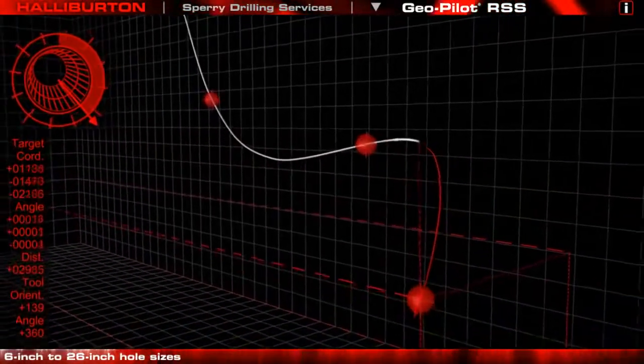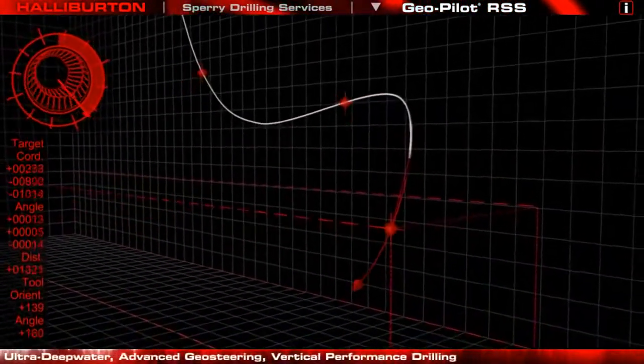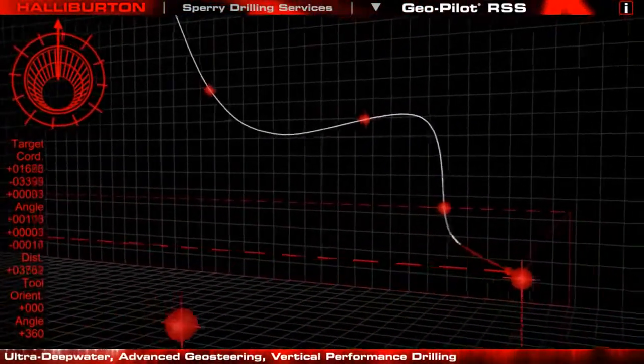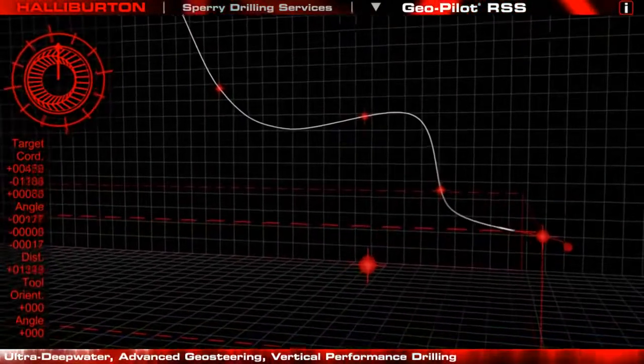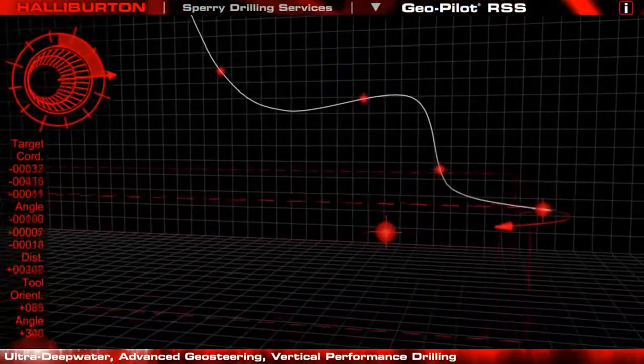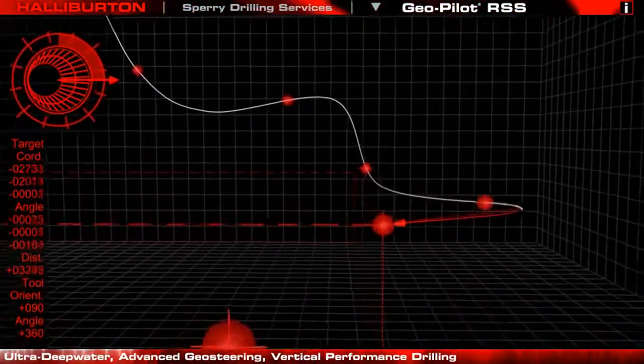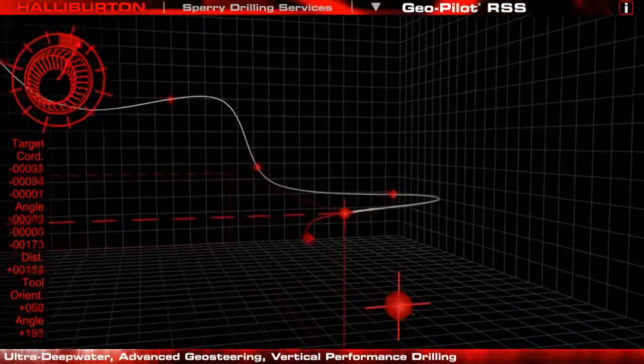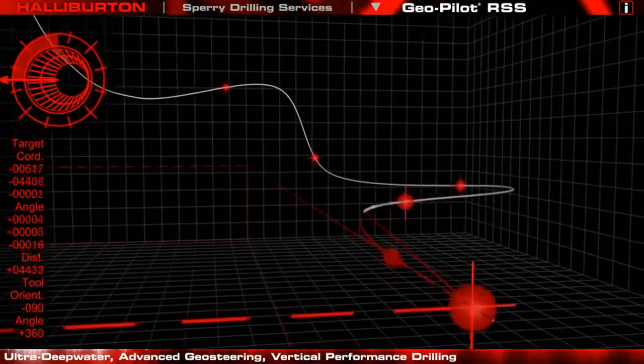Successful in a wide range of applications — from ultra-deep water to advanced geo-steering to vertical performance drilling — the GeoPilot consistently rises to the challenge and reduces drilling time and cost. For maximum drilling efficiency and precise wellbore placement, look to the GeoPilot rotary steerable system.